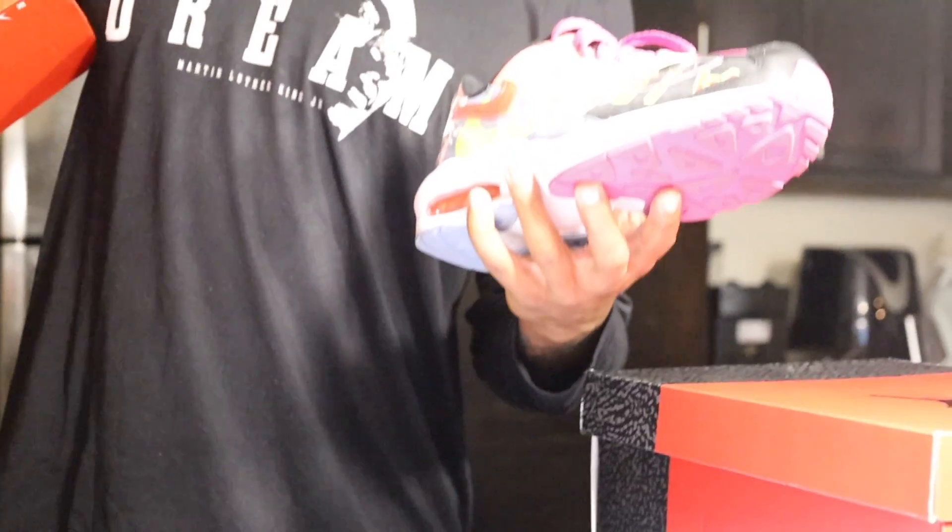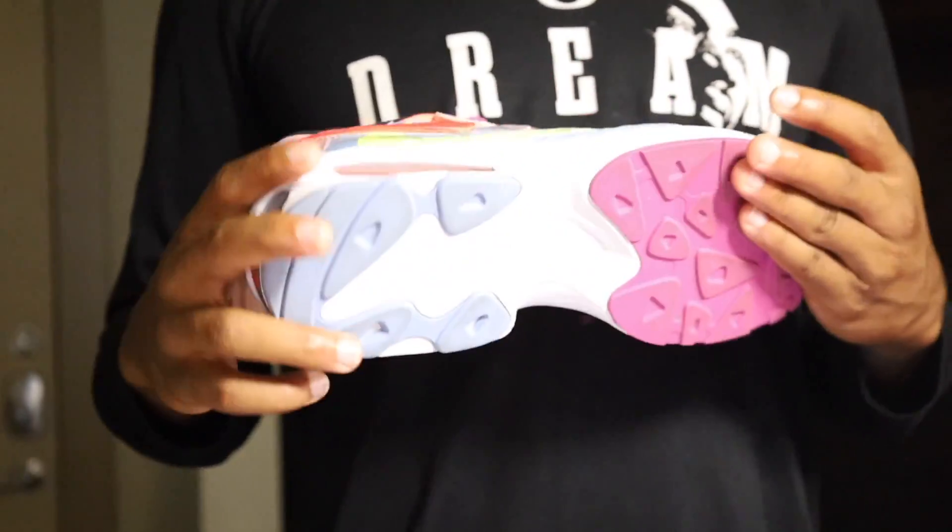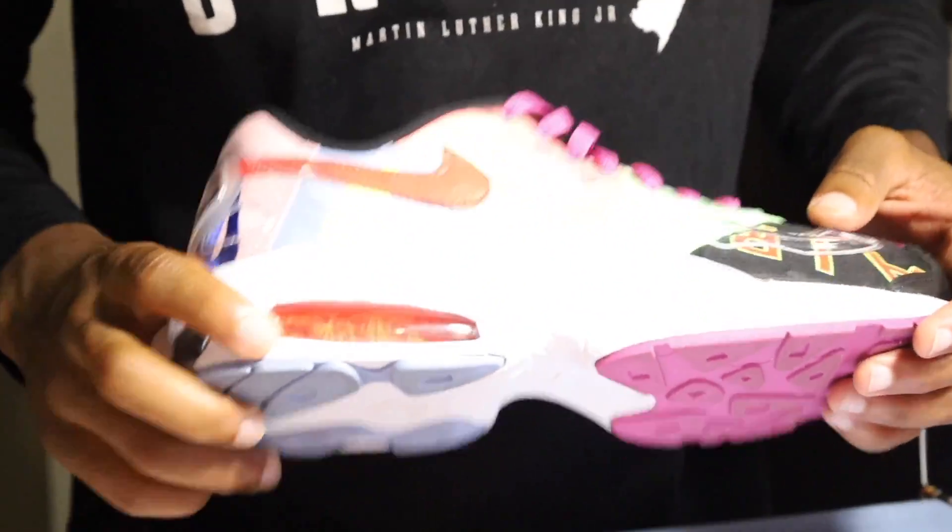These are the Air Max 2 Lights — my go-to travel shoe. Every time I'm on a flight I wear these, they're super comfortable and a dope colorway. Everywhere I go people ask where I got them. I've beaten these up a little bit but they're still dope. I love the colors, the little bubble on the bottoms, and the splatter design — I thought that was dope when I got them.